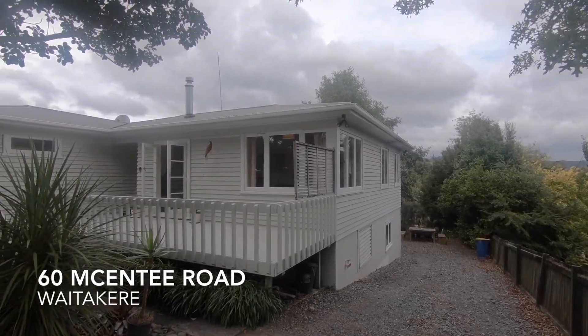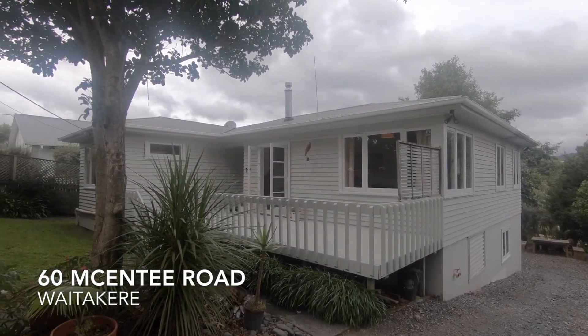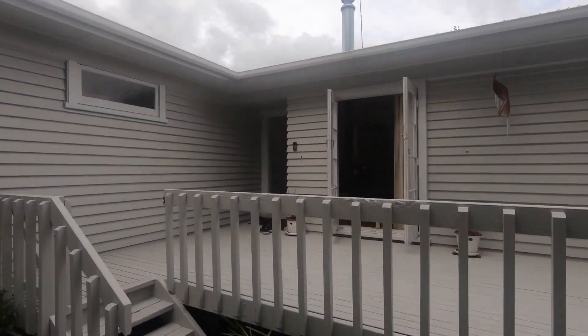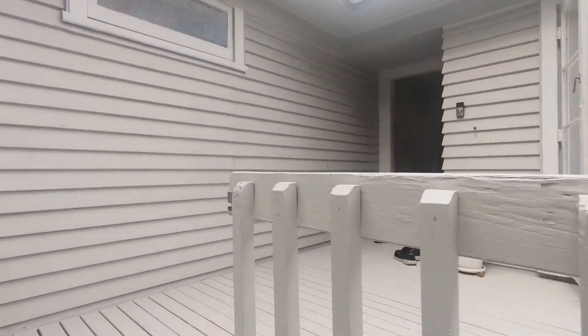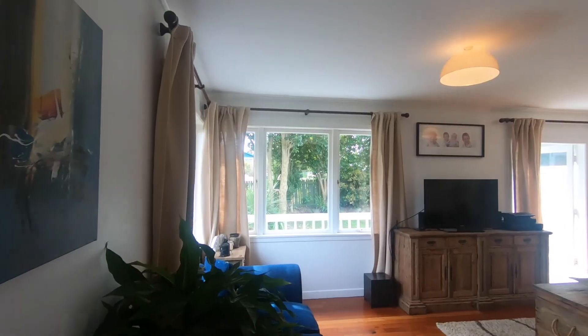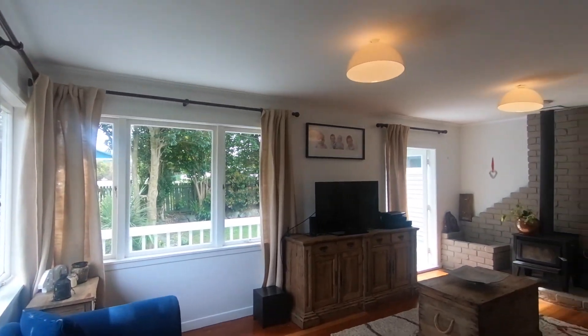Welcome to 16 McKinty Road, Waitakere. An opportunity arises for you and your family to snatch up a home in the popular Waitakere village, with dynamic living spaces, modern kitchen and bathroom, plus plenty of space for the children to play.